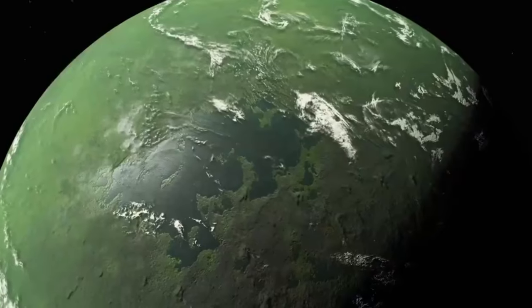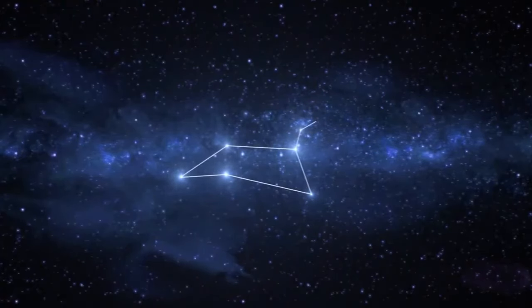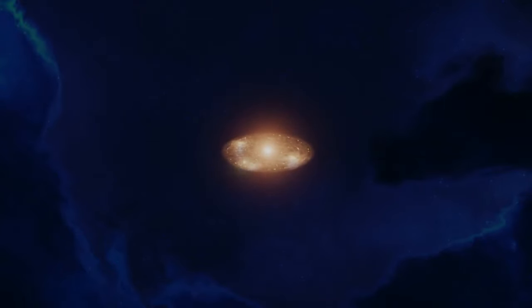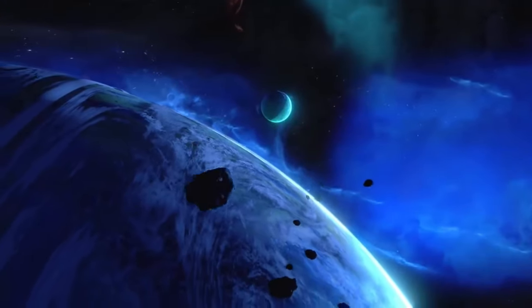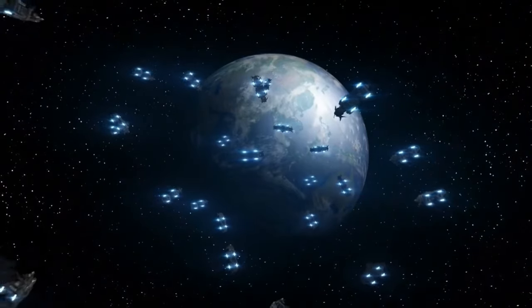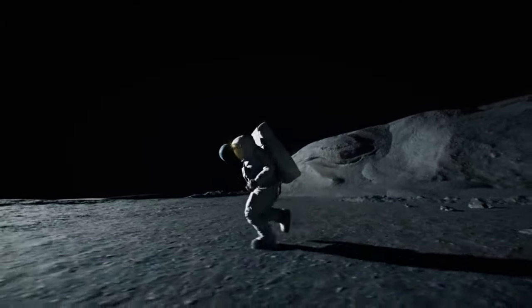Searching for a Goldilocks planet is like looking for the perfect fit. Sometimes we stumble upon great finds by accident, like Kepler-1649c. In 2020, scientists stumbled upon Kepler-1649c by chance — it was initially mistaken for something else, but now we know it could be quite Earth-like. It's closer to its star, so it might have temperatures like ours. Even without a certain kind of atmosphere, Earth would be chilly too without the right gases. There are other planets out there similar to Earth in temperature or size, such as TRAPPIST-1f, TRAPPIST-1d, Tau Ceti e, and TOI-700d — they're not too far away, unlike Kepler-1649c, which is quite a long journey from us.